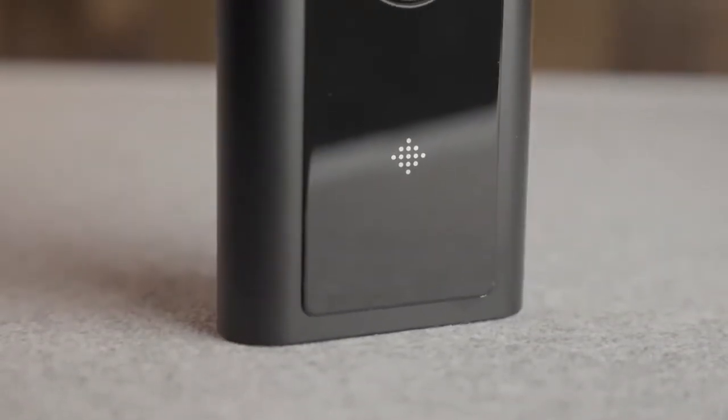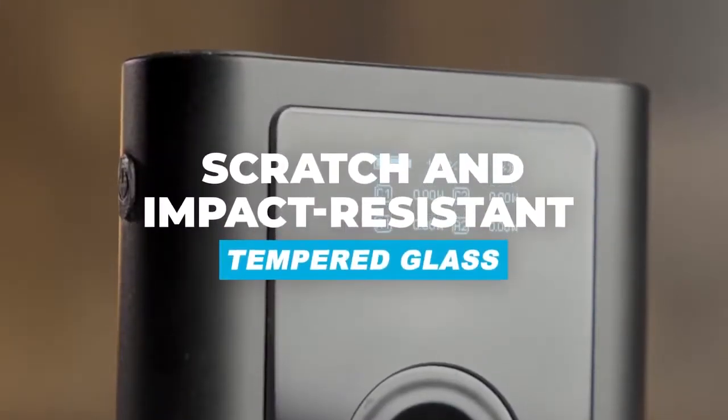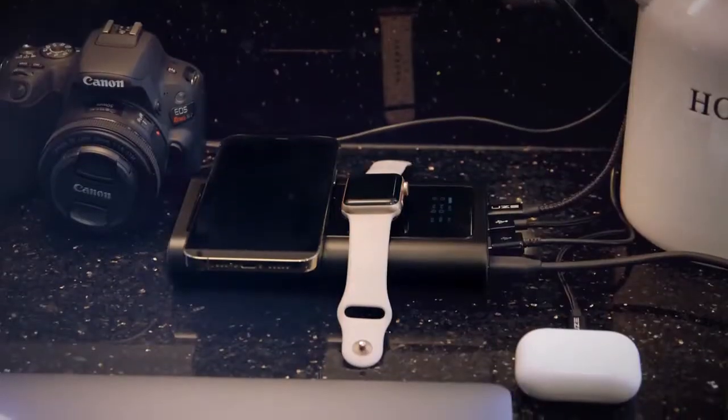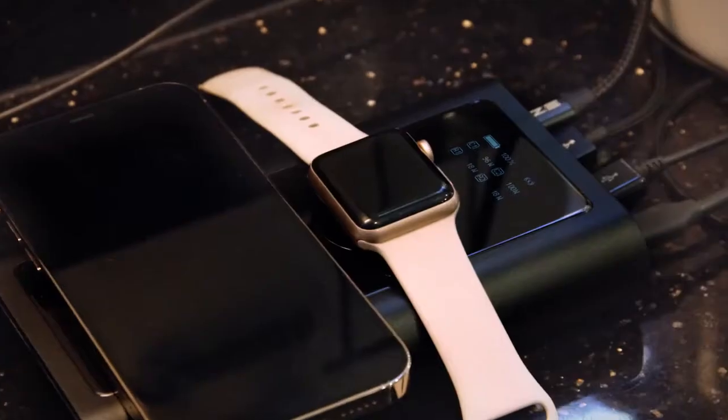Bold is built to last with scratch and impact-resistant tempered glass. Make charging smarter and use Bold as a hub. Pass-through charging enables you to charge five devices while charging Bold.